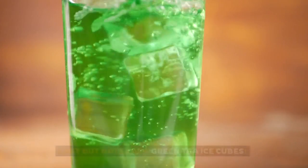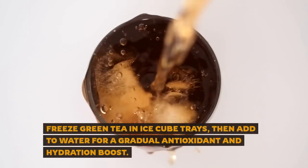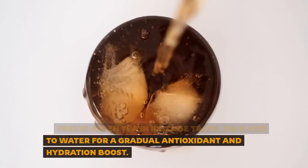Last but not least, green tea ice cubes. Freeze green tea in ice cube trays, then add to water for a gradual antioxidant and hydration boost.